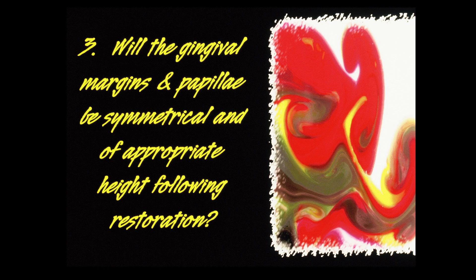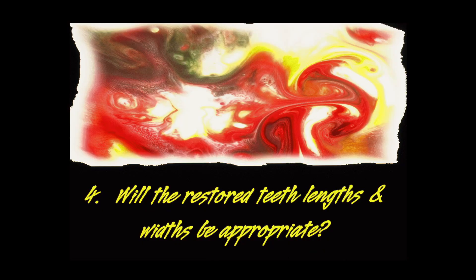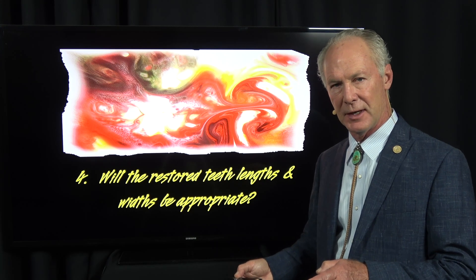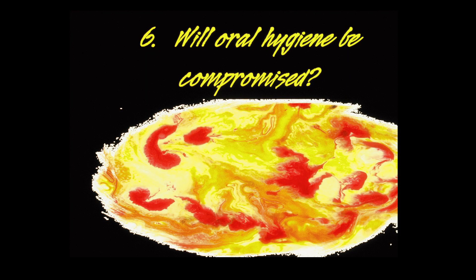Will the gingival margins and papilla be symmetrical and of appropriate height following restoration? In other words, if you restore the teeth with veneers without orthodontics, would the gingival line and papilla be appropriate? Will the restored teeth lengths and widths be appropriate? Will the long-term health of the teeth, periodontium, and dental pulps be compromised if you proceed with veneer restoration without orthodontic treatment?